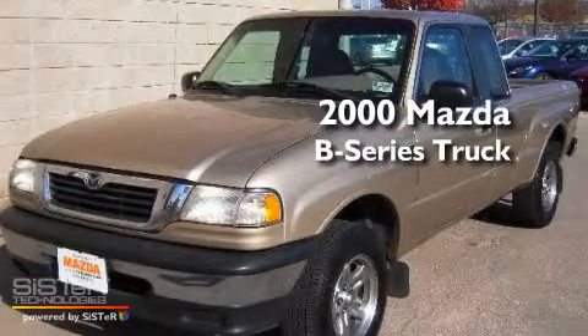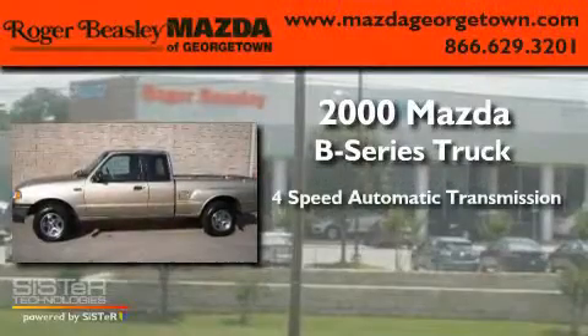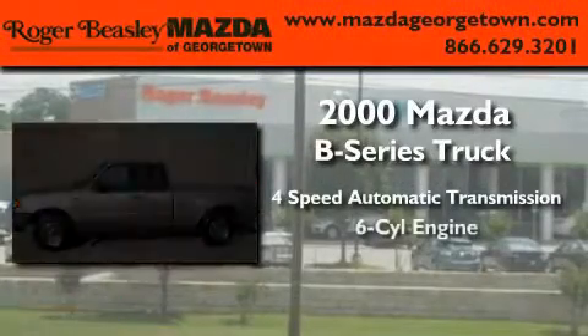This is a 2000 Mazda B-Series. This truck has a 4-speed automatic transmission and a V6.